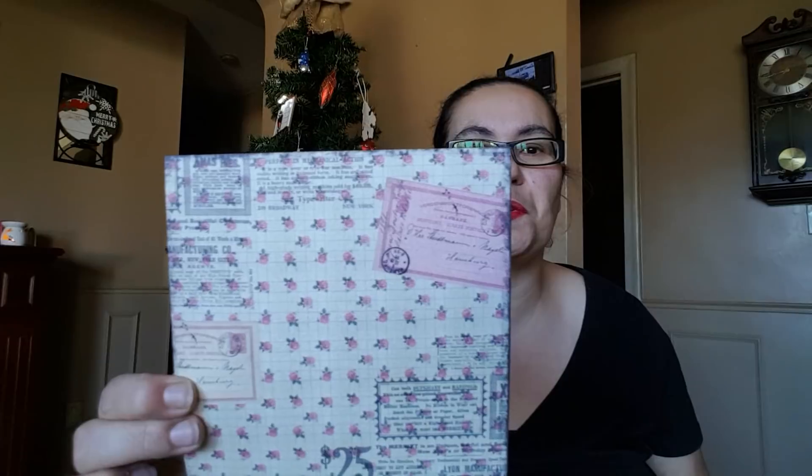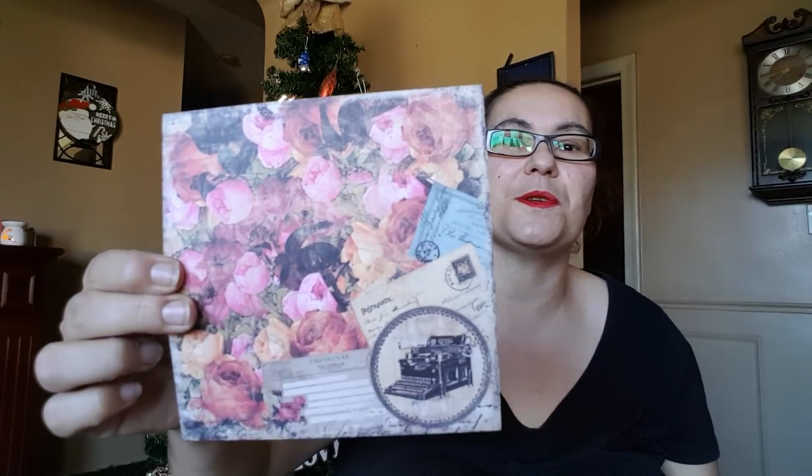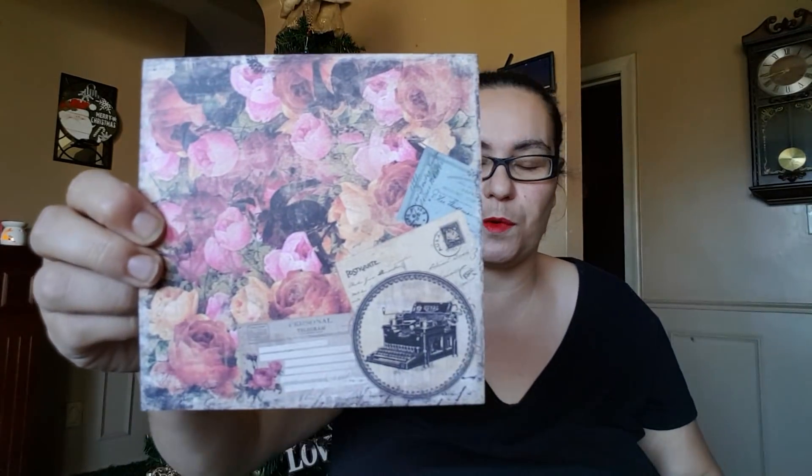That one's so cute with the envelope. There's that one. I'm loving this — it's like vintage, look at that typewriter, beautiful, looks very vintage, I love that. This one's with the alphabet and this one is beautiful with the flowers and typewriter there in the corner.